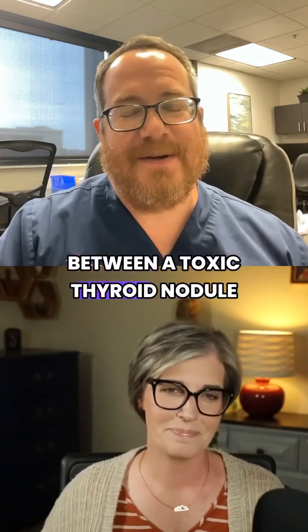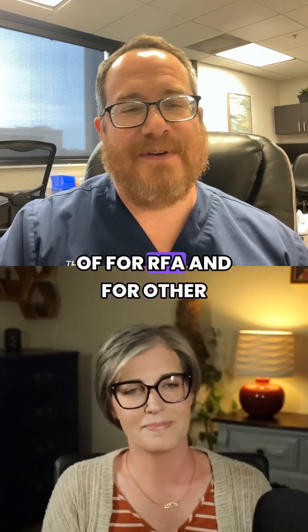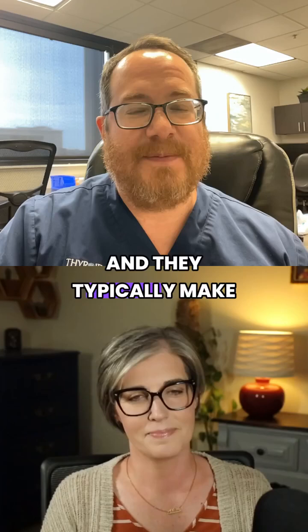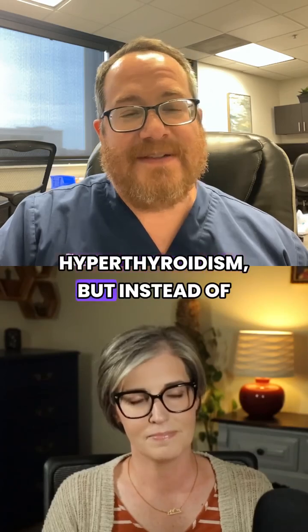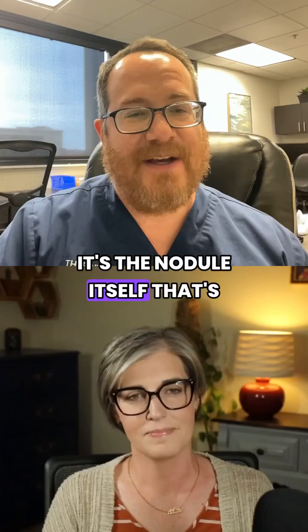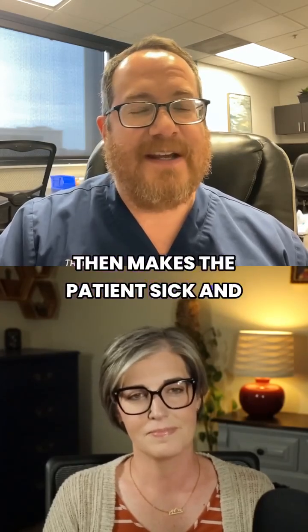The major difference between a toxic thyroid nodule and the more common thyroid nodules treated with RFA and other treatments is that these nodules make thyroid hormone — typically enough to make the patient sick. It's essentially a form of hyperthyroidism, but instead of Graves' disease or other types, it's the nodule itself that's making lots of hormone, which makes the patient sick and causes hyperthyroidism.